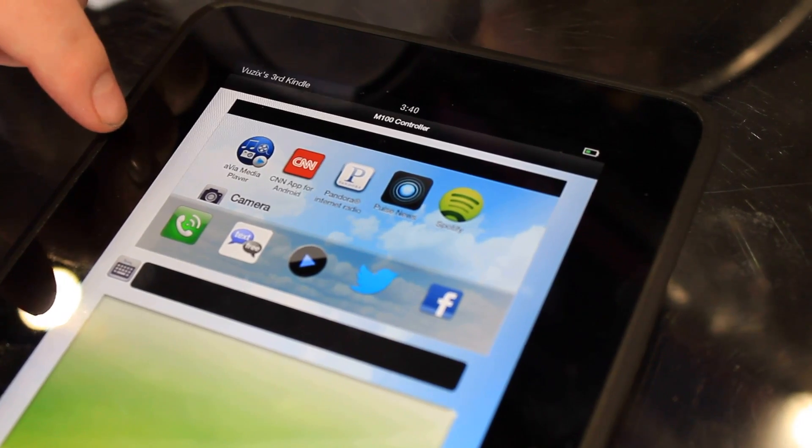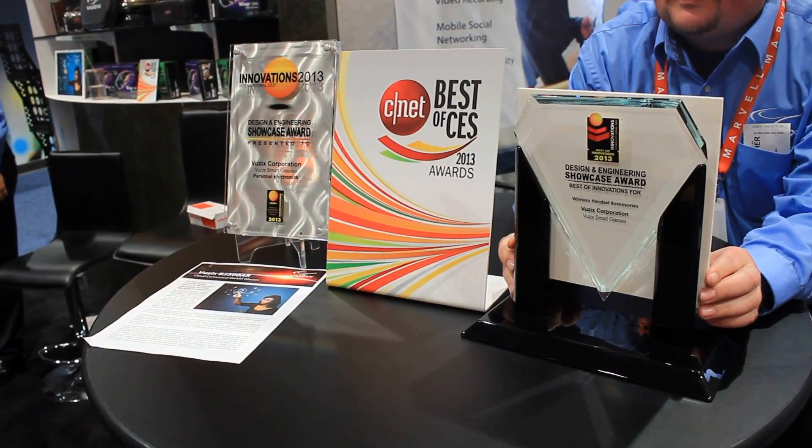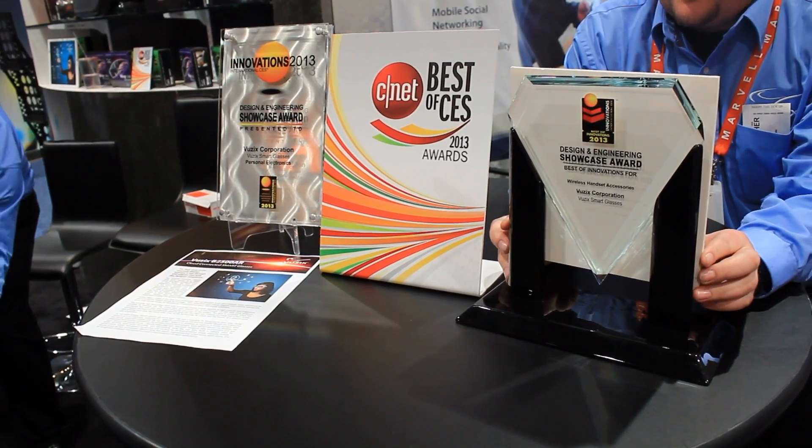The real test will be when we see the refined commercial release with some locked-down apps. In the meantime, Vuzix have been boosted by a stack of awards at CES, so I'm keen to see how this develops.